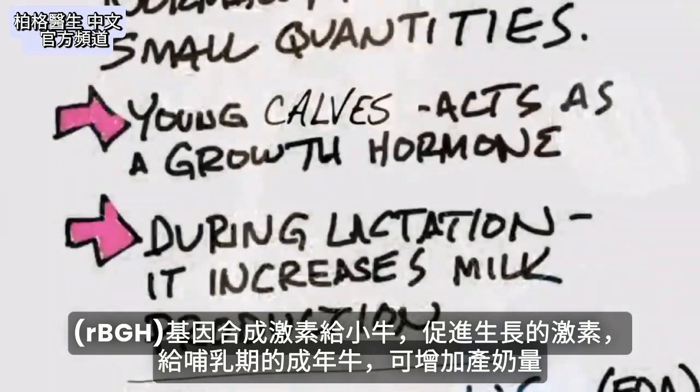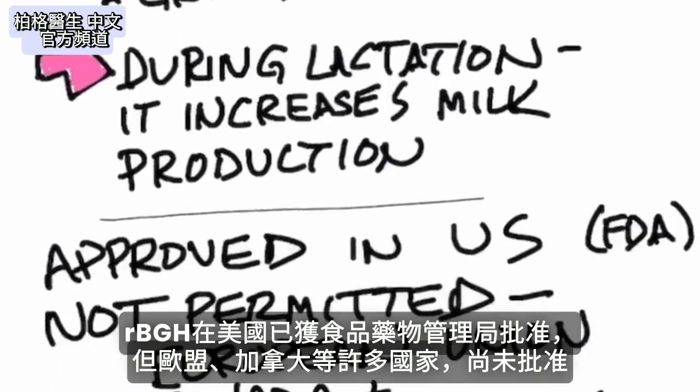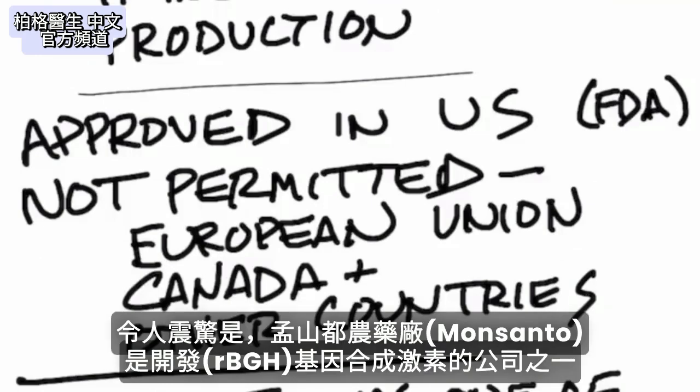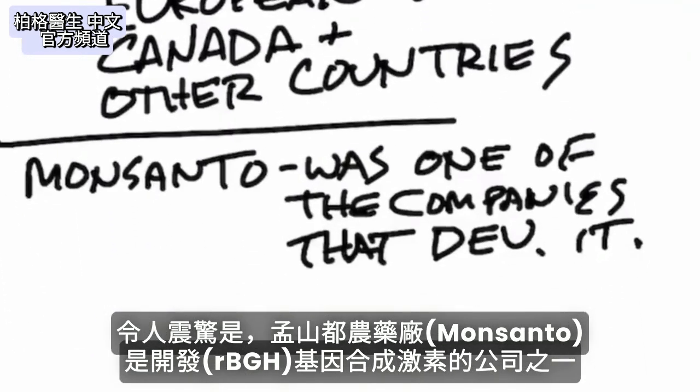In young calves it acts as a growth hormone, but if you give it to an adult cow that's lactating — producing milk — there'll be an increase in milk production. This is approved by the FDA in the U.S., but it's not permitted in the European Union, Canada, and many other countries. Monsanto was one of the companies that developed this product.